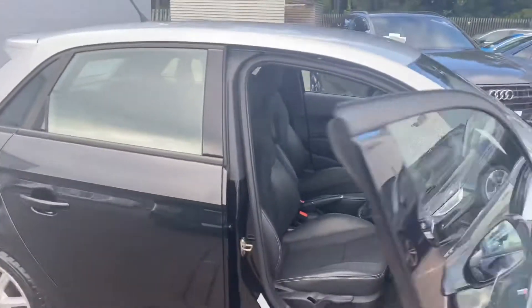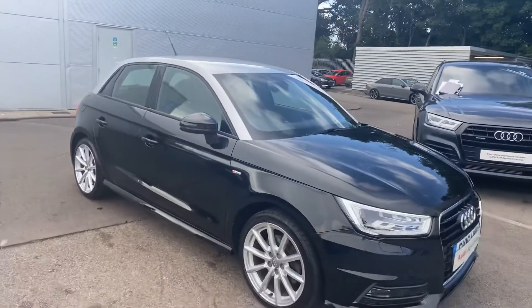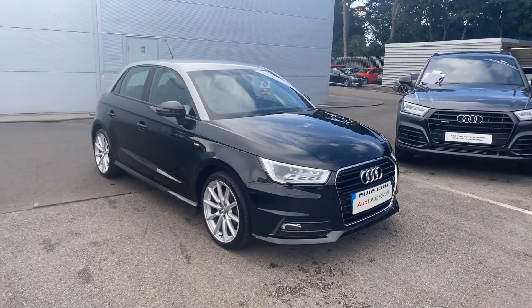If you'd like any more information on this Audi A1, please contact us here at Crew Audi on 01270 507070. Thank you for watching.